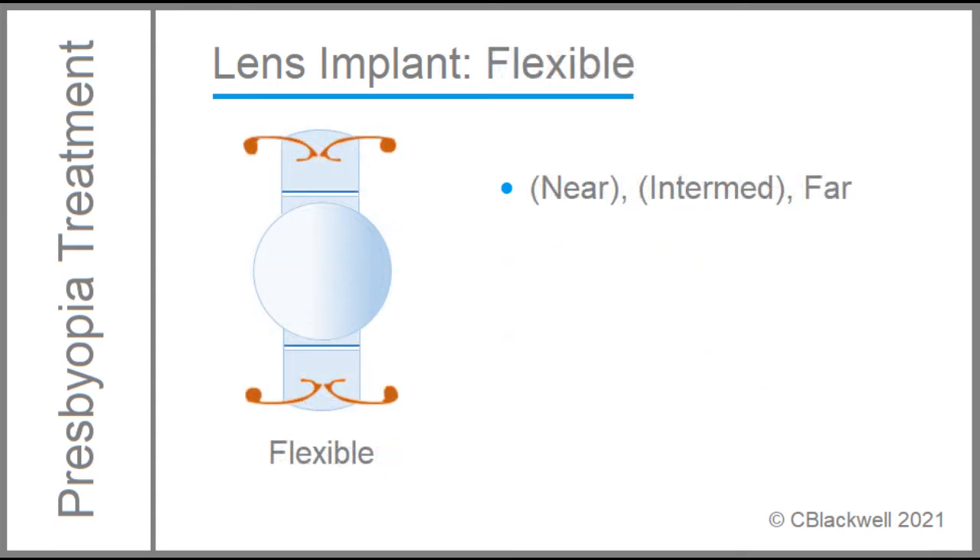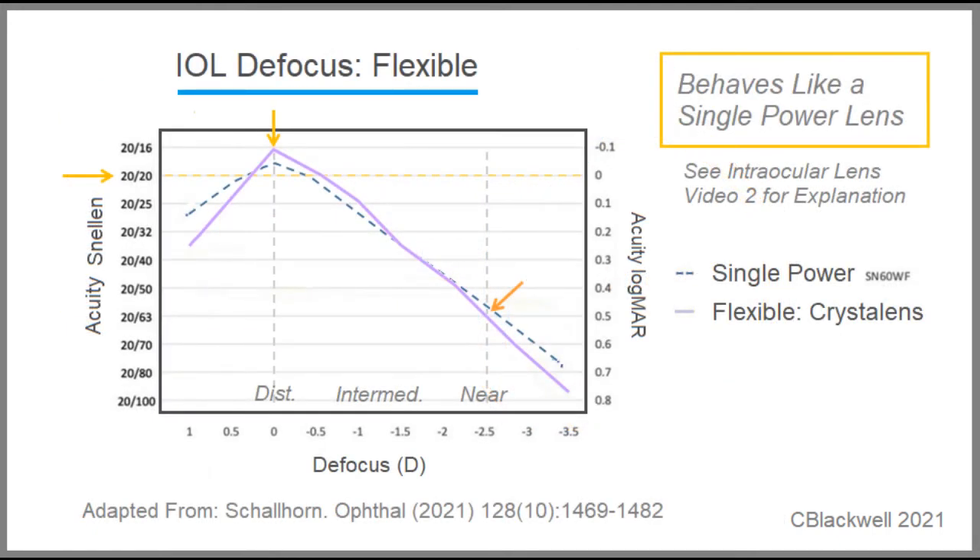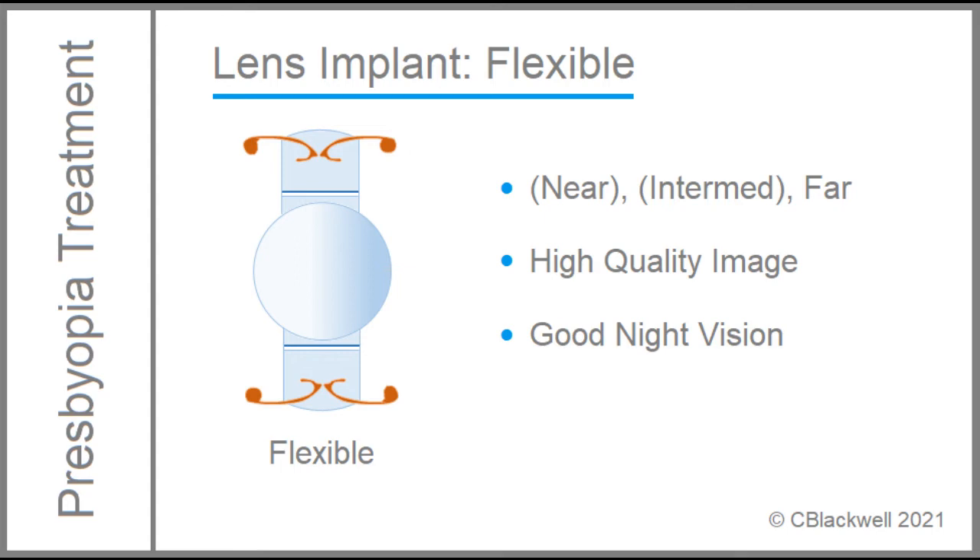Last are the lenses that attempt flexibility. There are several design options, and this is the only one approved in the US. These are motivated by the idea that, even late in presbyopia, the ciliary body is still able to contract. So, for a lens in the capsule, it could respond by changing its position, and thus its point of focus. The result? Measurements show some flexibility early on, but unfortunately, by one to two years out, there is minimal movement, which is usually attributed to the capsule becoming scarred and stiff. With the single vision optics, this lens still retains the advantage of good image quality and night vision.